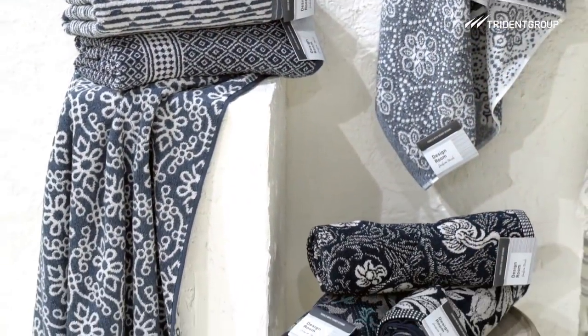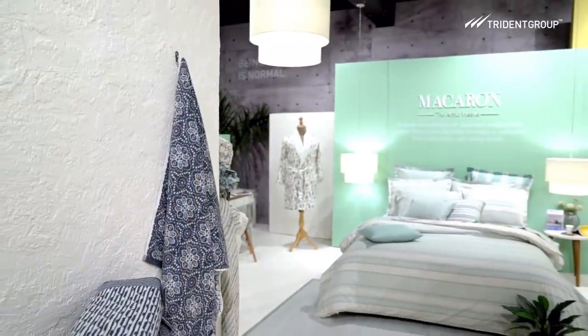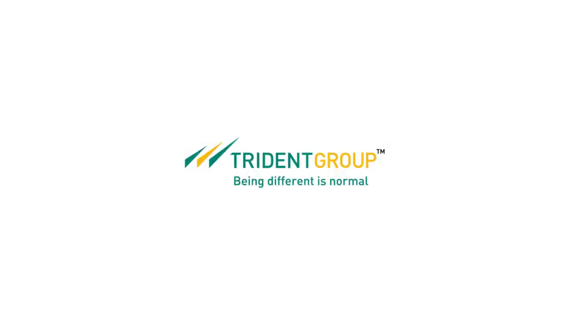All this and more to fill your home with lovely designs. Because being different is normal for us.